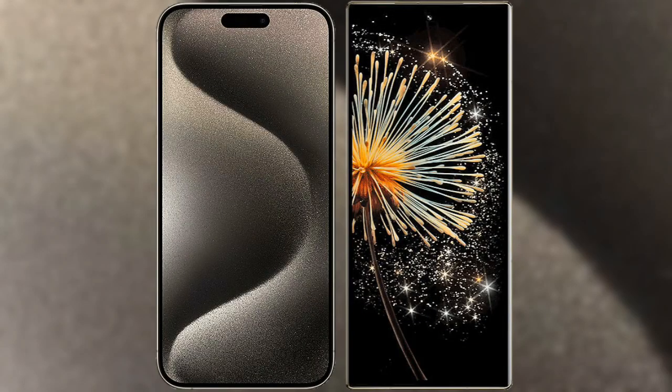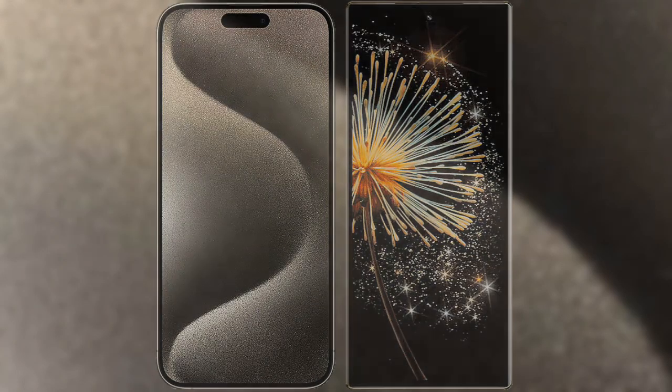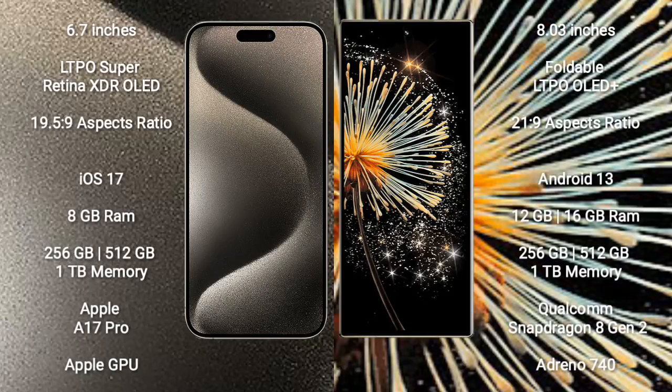I will compare the new iPhone 15 Pro Max with the Xiaomi Mix Fold 3. The iPhone 15 Pro Max comes with a 6.7-inch LTPO Super Retina XDR OLED display and an aspect ratio of 19.5:9. The Xiaomi Mix Fold 3 comes with an 8-inch foldable LTPO OLED display and an aspect ratio of 21:9.